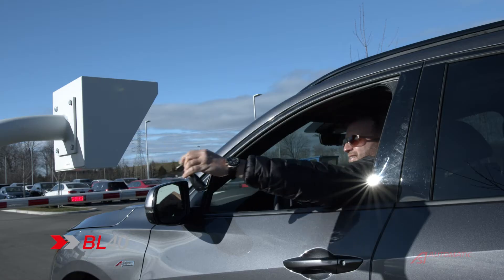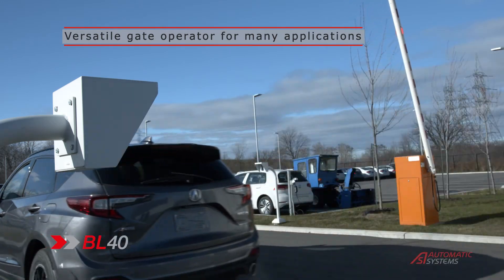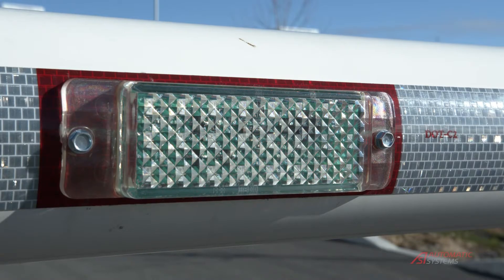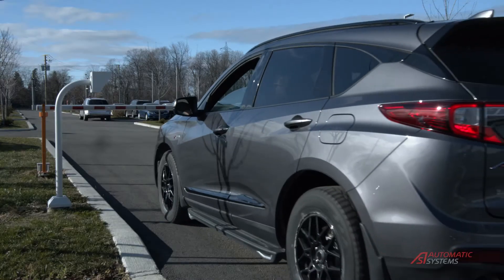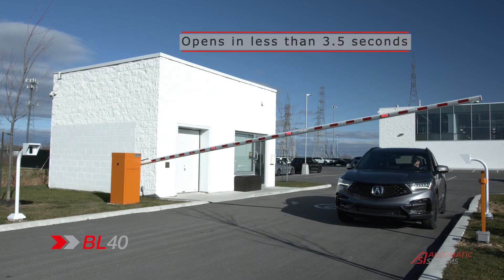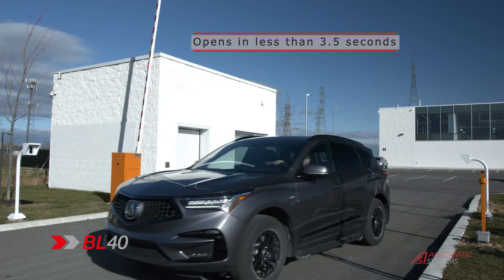Multiple options and configurations ensure one operator can be used for a variety of applications. To prevent accidental collisions, the gate arms can be fitted with lighting to increase their visibility. Push buttons are available for remote control. The gate arm is spring-balanced, ensuring a straight horizontal position.